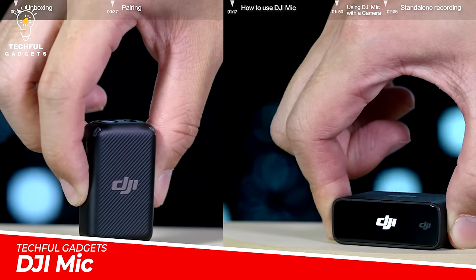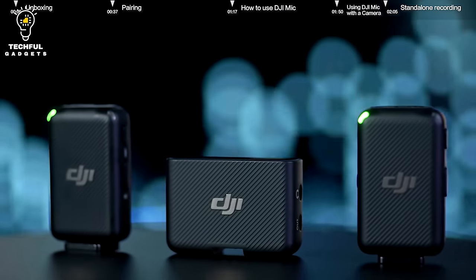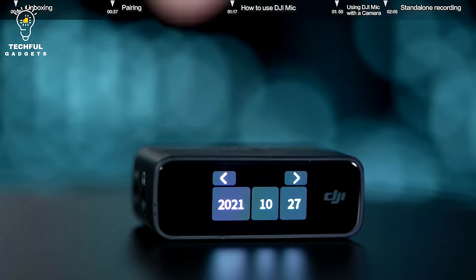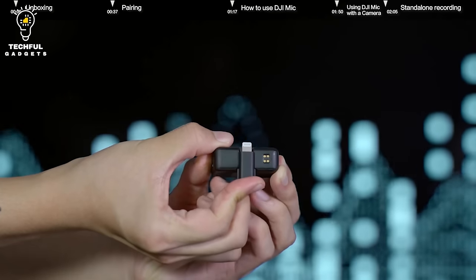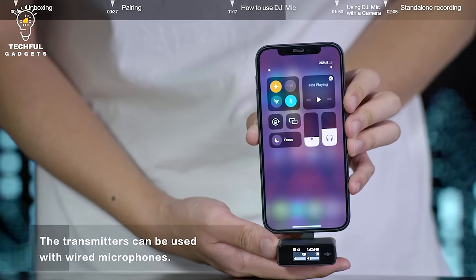DJI Mic wireless microphone system — content creators of all experience levels can raise the production values of their videos, interviews, and streaming with the DJI Mic. An easy-to-use system that offers vivid audio quality, it records clear and reliable audio in up to 820 via two miniature clip-on omnidirectional mics which double as backup recorders for worry-free wireless.